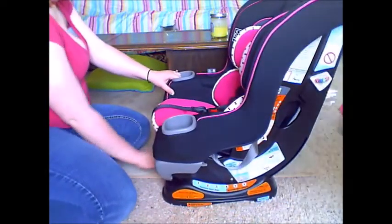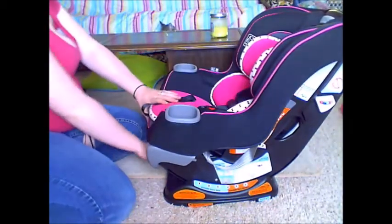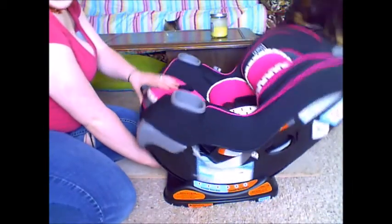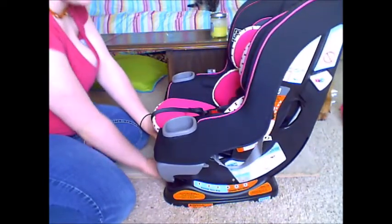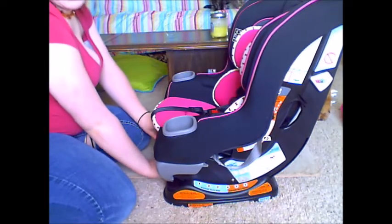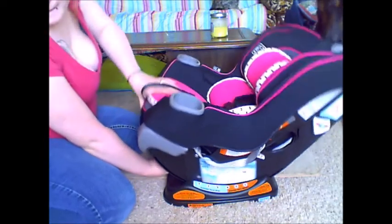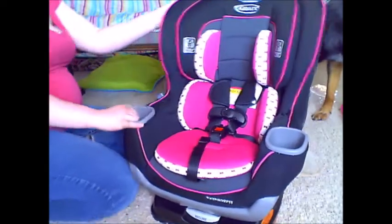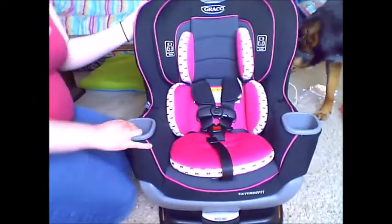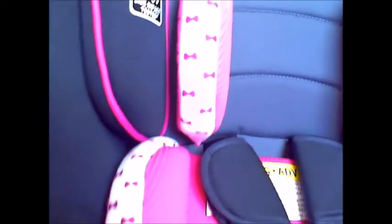Here are the reclining positions — it has six positions, ranging from totally sitting up to totally laying down.